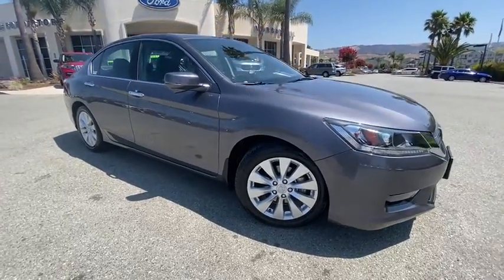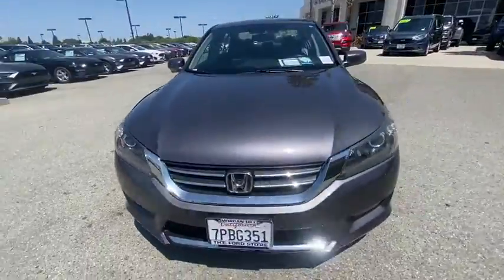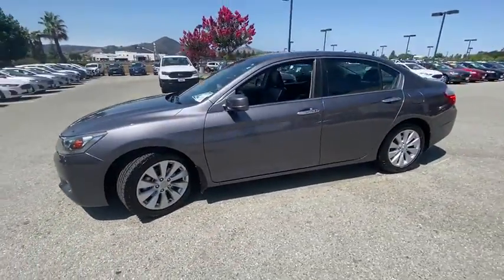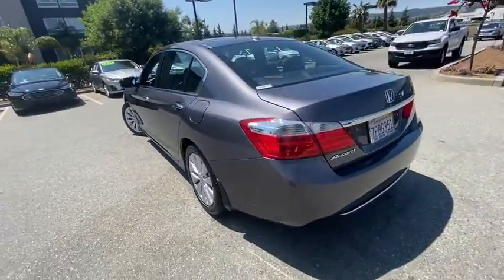Make a great choice today with the 2015 Honda Accord. Ingeniously simple, yet overflowing with luxury and technological creativity. All that and more in the Accord. This vehicle has less than 55,000 miles.